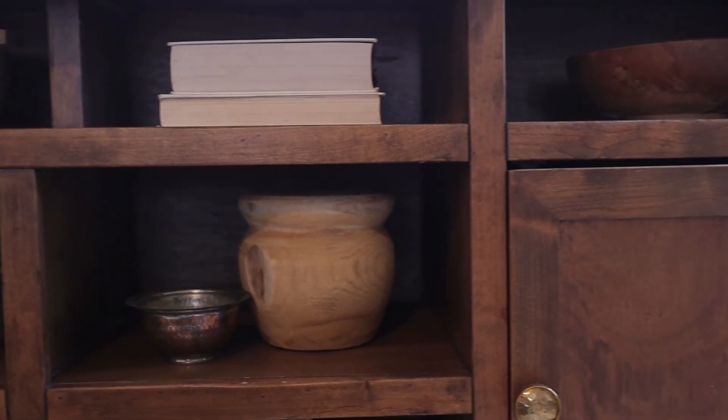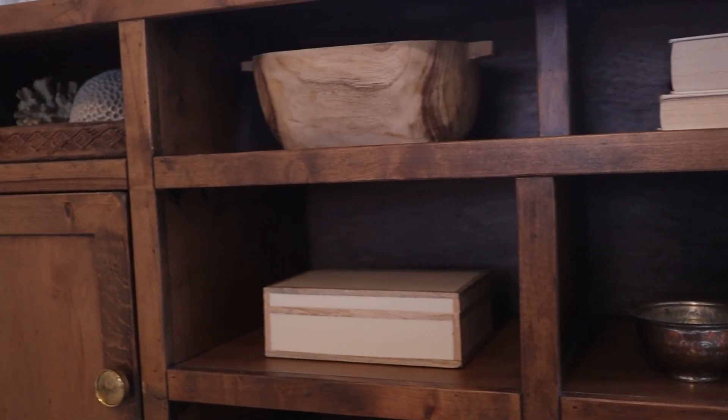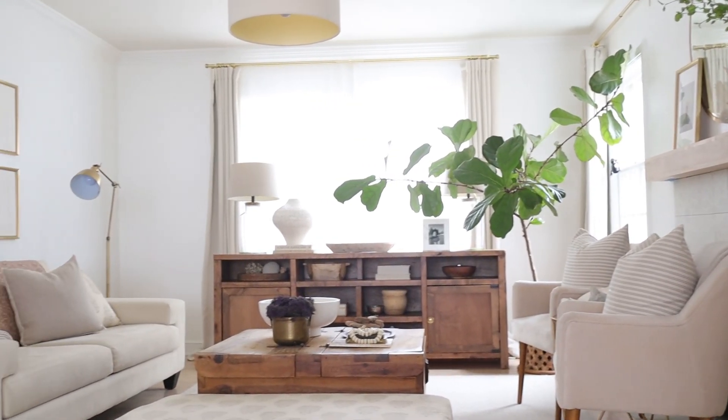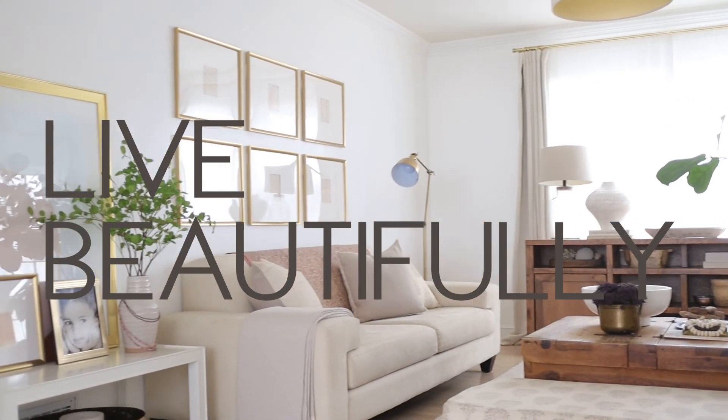I hope you've enjoyed this living room tour. I would also ask that you consider subscribing and becoming a part of the Beautiful Living community if you like content like this. Until next time — live beautifully!